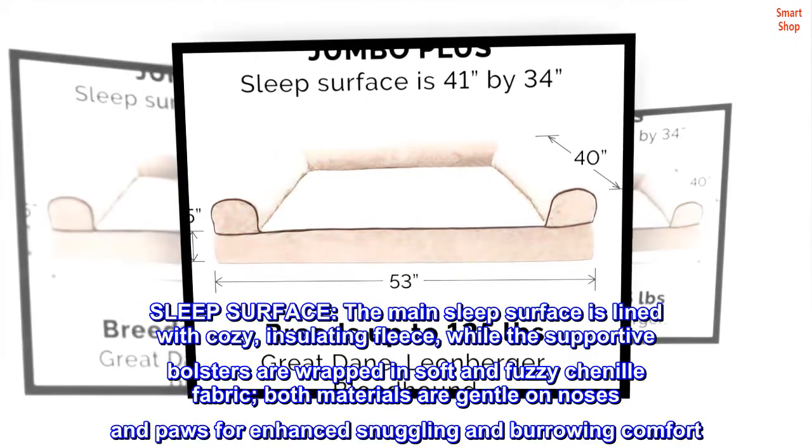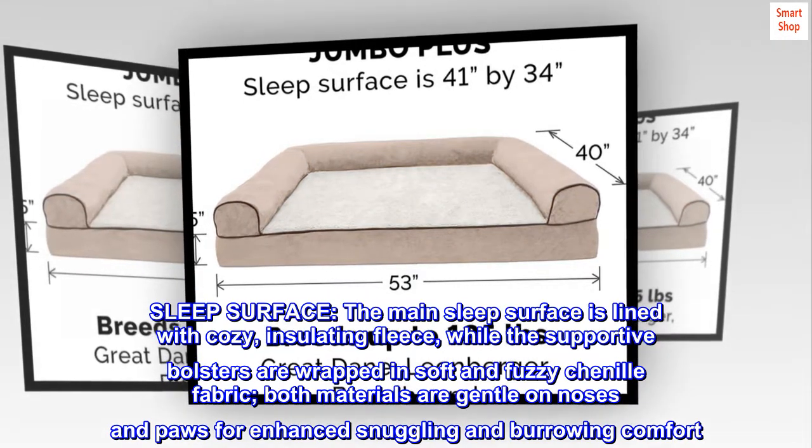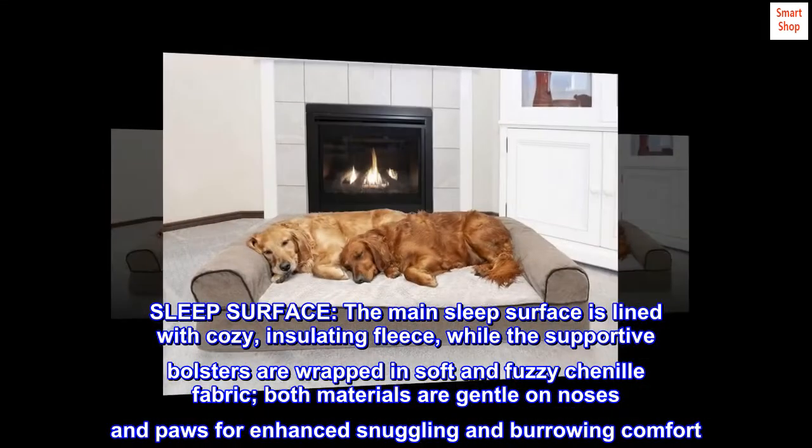Sleep surface. The main sleep surface is lined with cozy, insulating fleece, while the supportive bolsters are wrapped in soft and fuzzy chenille fabric. Both materials are gentle on noses and paws for enhanced snuggling and burrowing comfort.